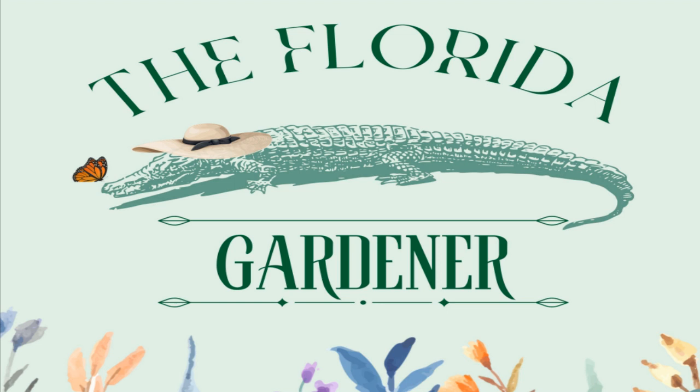The sprengery fern — I'm sure I'm mispronouncing that, but it's S-P-R-E-N-G-E-R-I — is a long trailing plant that's great to hang over a pot or place in a hanging basket. It has a feathery, wispy appearance. I recommend keeping this one in some type of container, as it can spread quickly, and once established, it can be difficult to pull out of the ground. Trust me, I've tried.